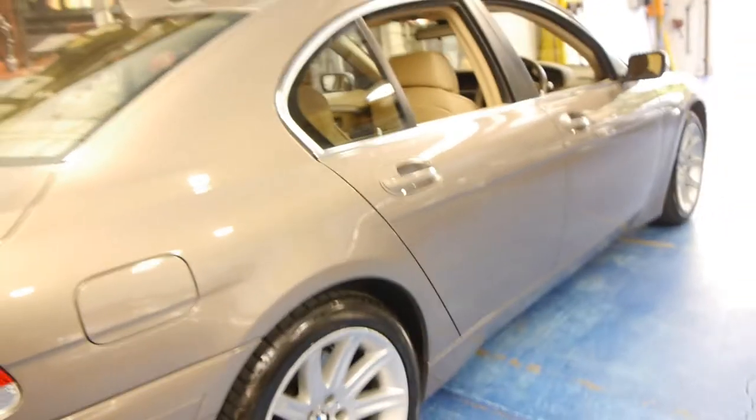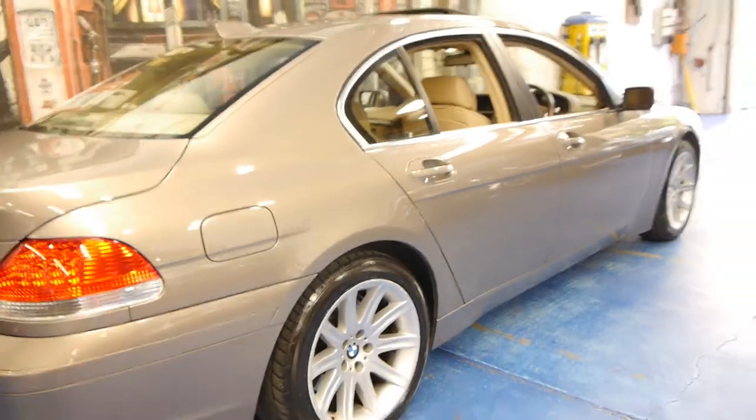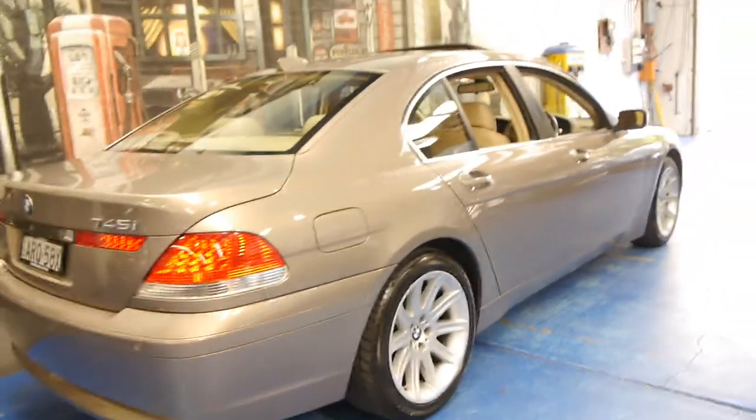It's gun barrel straight down the sides. The lacquer is excellent. All the wheels are in very good condition. It really is a lovely car.